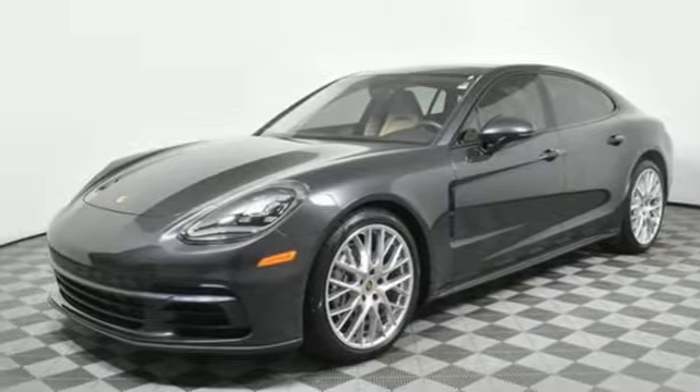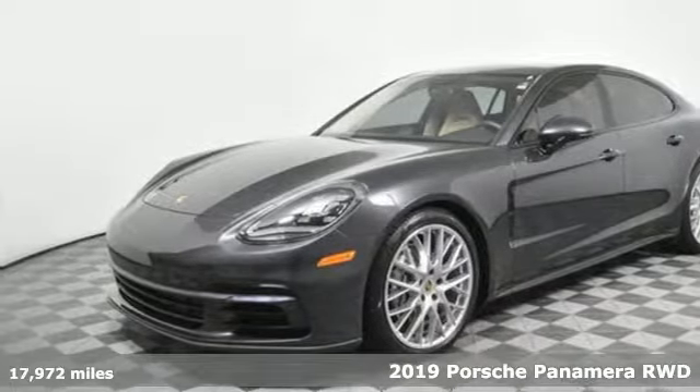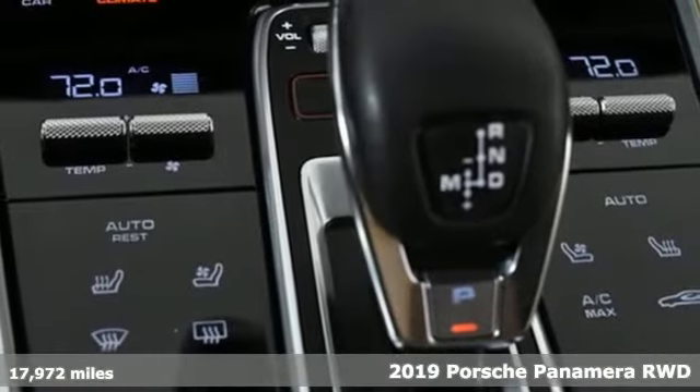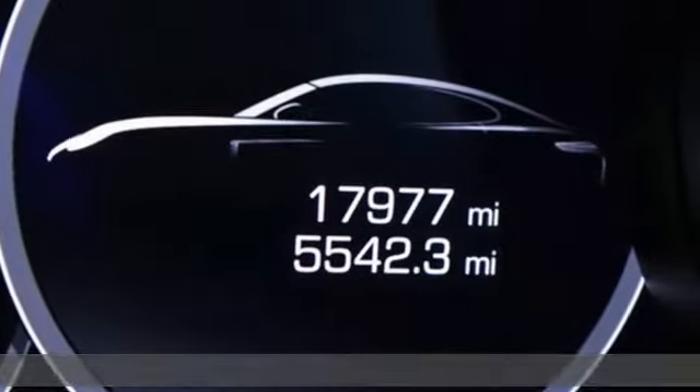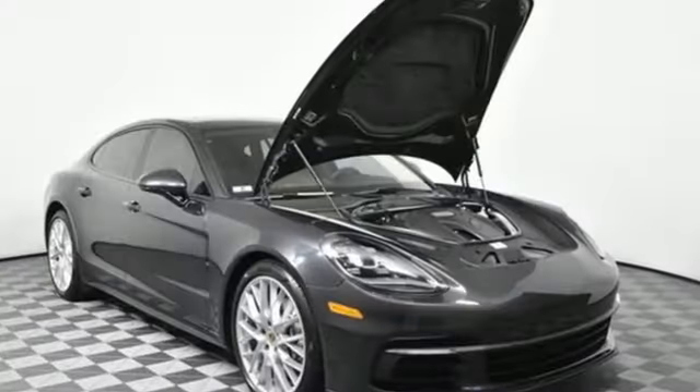Here's a 2019 Porsche Panamera. Behold an expression of strength and poise in this uncompromising machine. This is a Porsche for every day, equipped for all your driving needs and wants.